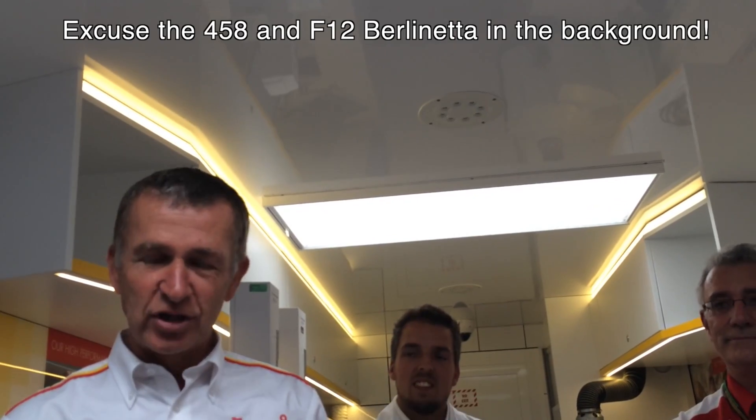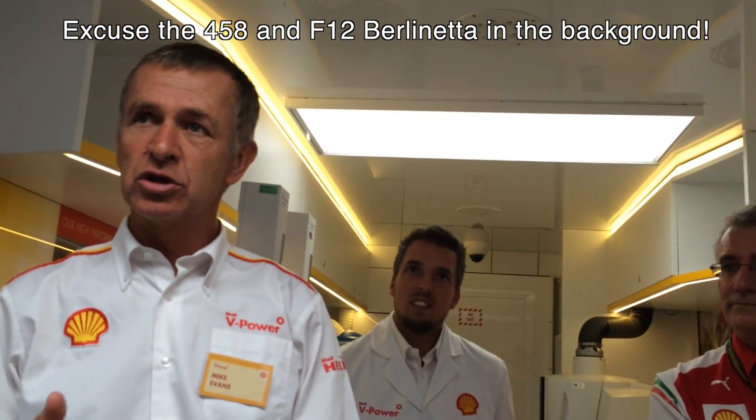This is the Shell Trackside Laboratory. It's relatively new this year. We use it at race series like Le Mans and MotoGP — series where we supply fuels. It's a bigger version of the one we have in the Ferrari Engineering truck in the Formula 1 paddock. So we're confident when the fuel arrives at each race track, it's going to meet the FIA regulations.